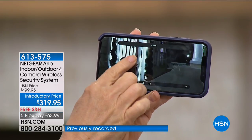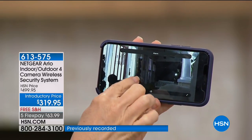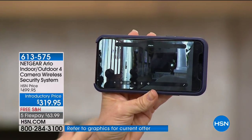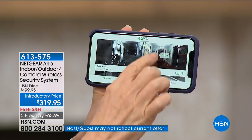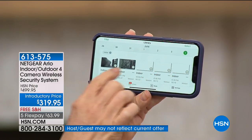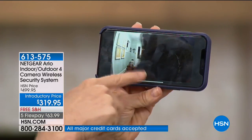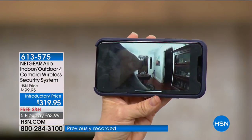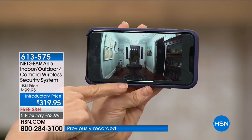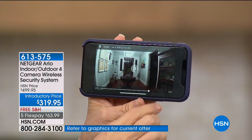You can zoom in, you can see if there are packages. Anyone that comes on our front porch, you get a motion notification — whether you're away, on vacation, or at work — and then it instantly starts recording. The recordings go onto the cloud. You never have to pay for anything. There are no fees, no storage fees. There are no other fees ever once you buy the cameras.